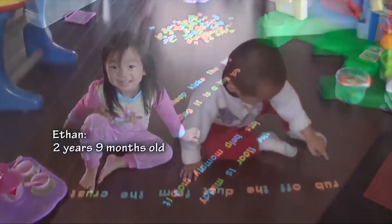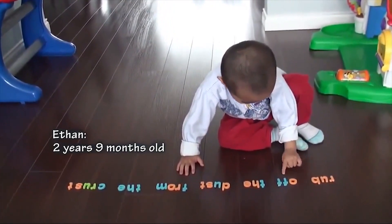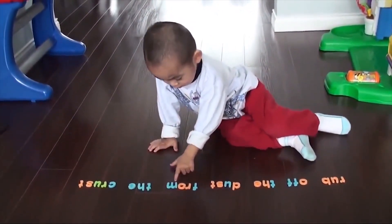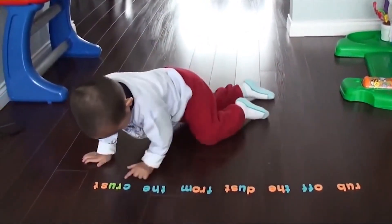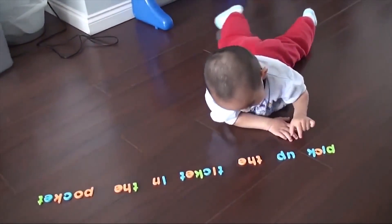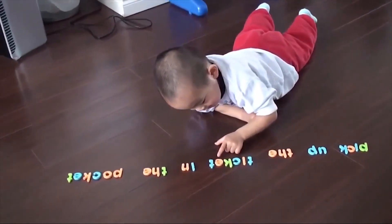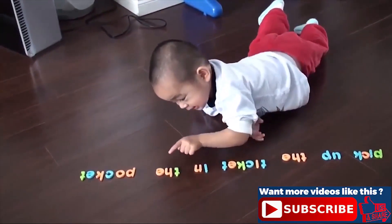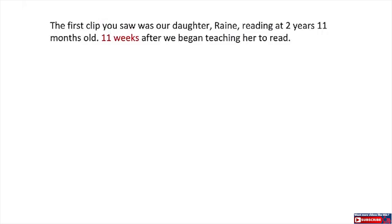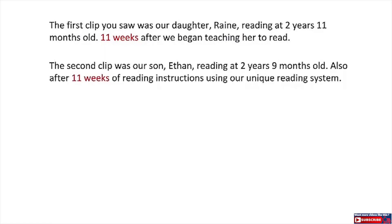The first clip you saw was our daughter Rain, reading at 2 years, 11 months old, 11 weeks after we began teaching her to read. The second clip was our son Ethan, reading at 2 years, 9 months old, also after 11 weeks of reading instruction using our unique reading system.